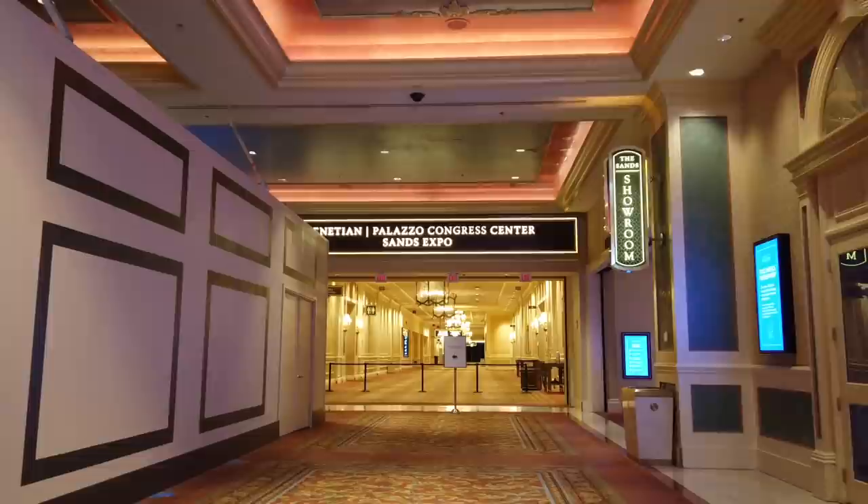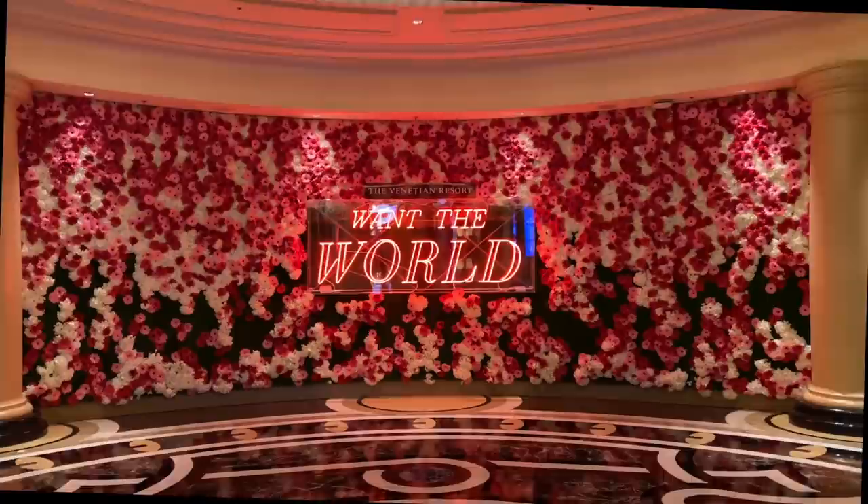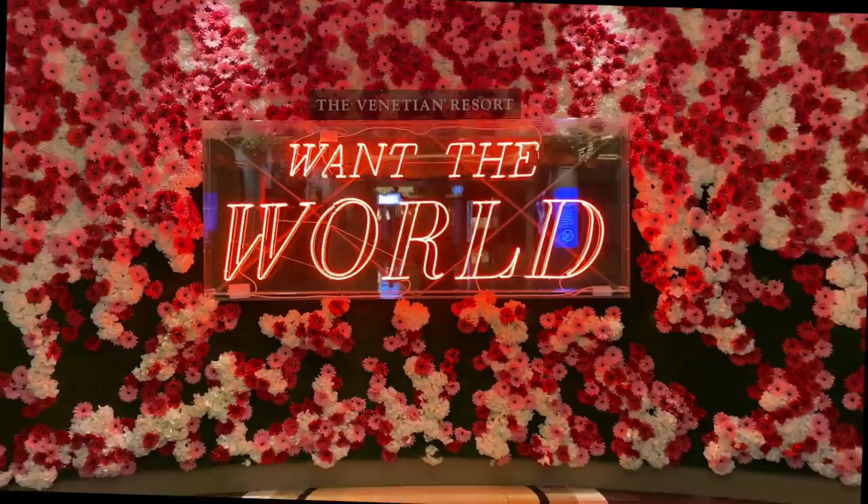Let us mention one other thing that goes hand in hand with the Venetian: the fabulous Sands Expo. This world-class convention space is more than 2.2 million square feet, one of the largest in the world. A fun fact we learned while watching the in-room TV: the executive chef for the meeting and convention arm of the business prepares and serves 3.5 million meals in a normal year. Think about that — it's absolutely staggering.